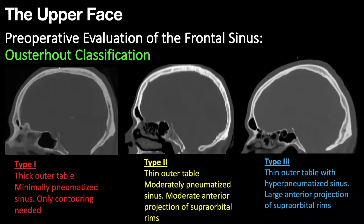The upper face can be classified via the Oosterhaut classification, whereby a type 1 frontal sinus is manifested by a thick outer table, is minimally pneumatized, and would only require some contouring without frank osteotomy and frontal sinus setback to achieve appropriate feminine proportions. Whereas a type 3 frontal sinus is heavily aerated with a very thin outer table and a large anterior projection of the supraorbital rims, which requires an osteotomy and frontal sinus setback to achieve reduction of the frontal prominence to cellar distance and increase in the nasofrontal angle. The classification of the frontal sinus should be described in the radiology report.